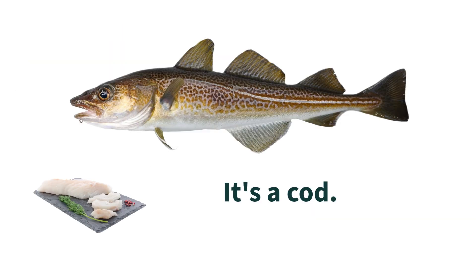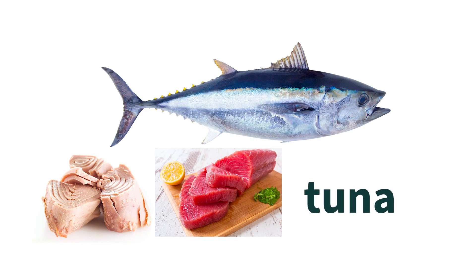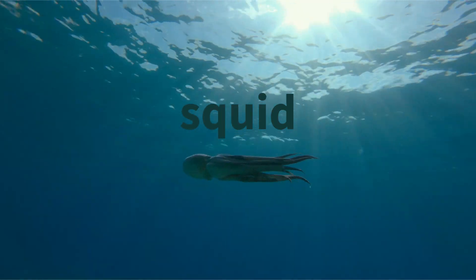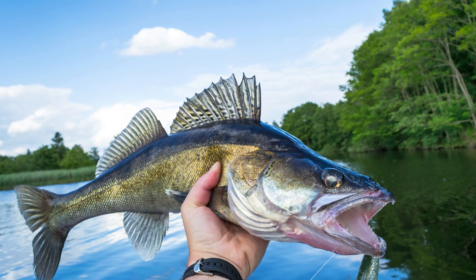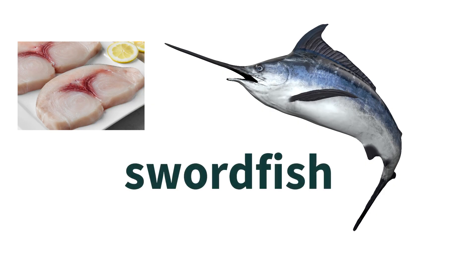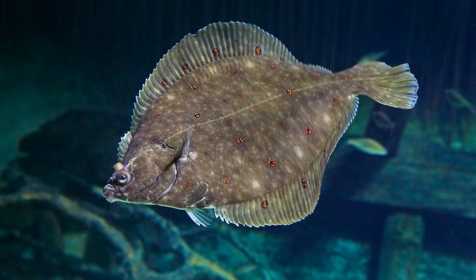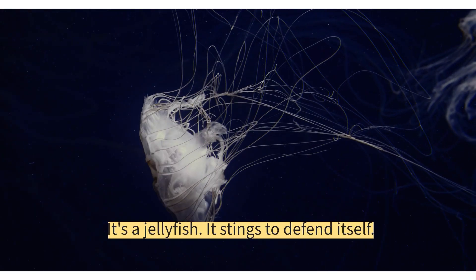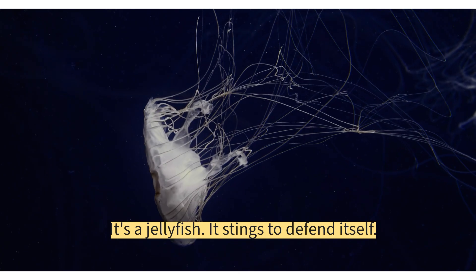It's a cod. Tuna. Squid. Bass. It's a jellyfish — it stings to defend itself.